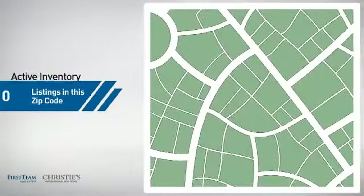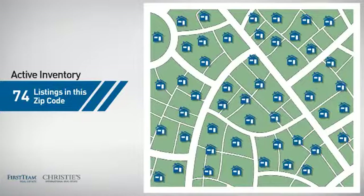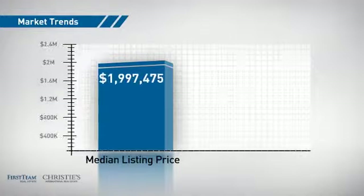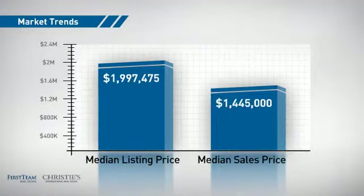Wondering how it stacks up against the competition? There are now just under 75 homes on the market within this zip code, with a median list price of just under 2 million dollars, and a median sale price of just over 1.4 million dollars.